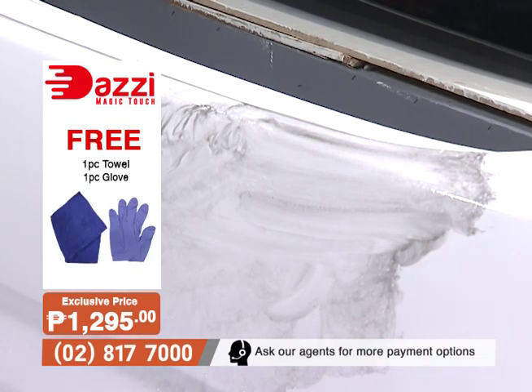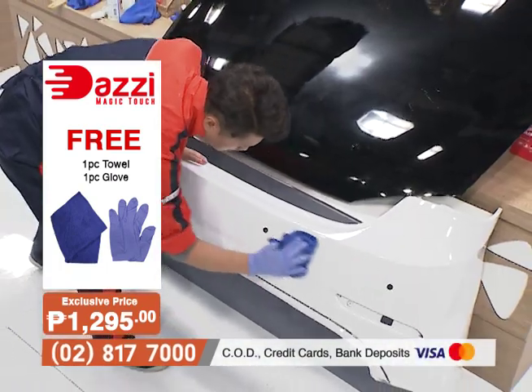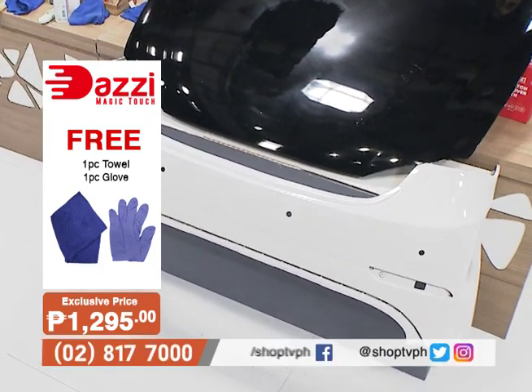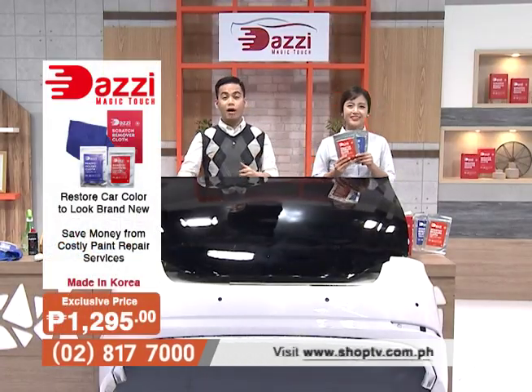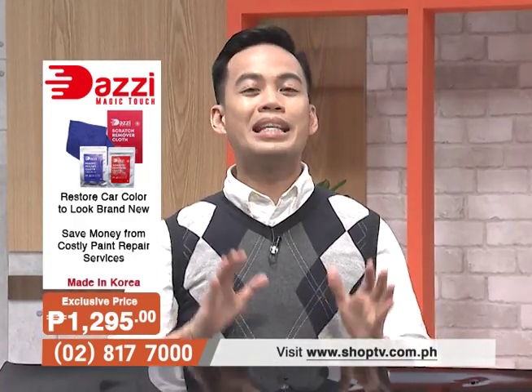At ang maganda dito — kahit buksan mo na yung Dazi Magic Touch, you can still use it for five years, basta meron pa ring liquid element dun sa pinaka cloth. At ang maganda rito, hindi lang sasasakyan — any type of vehicles, kahit na motorcycles, even sa mga furniture and appliances, pwede mong gamitin itong ating Dazi Magic Touch.